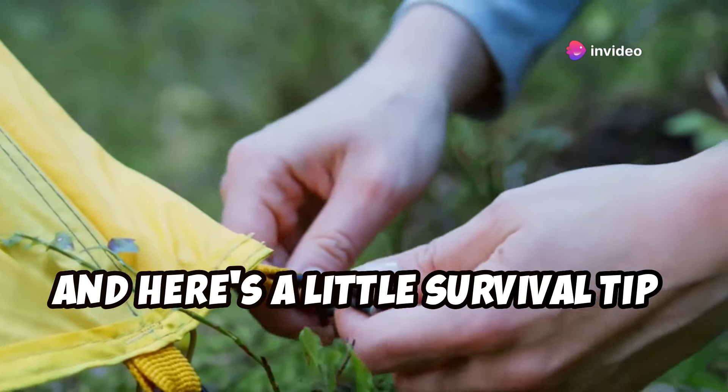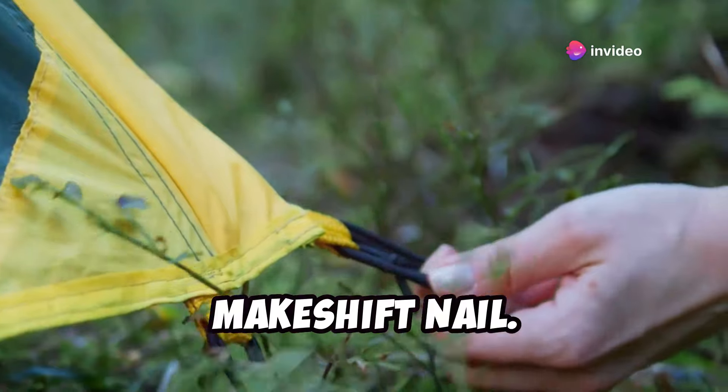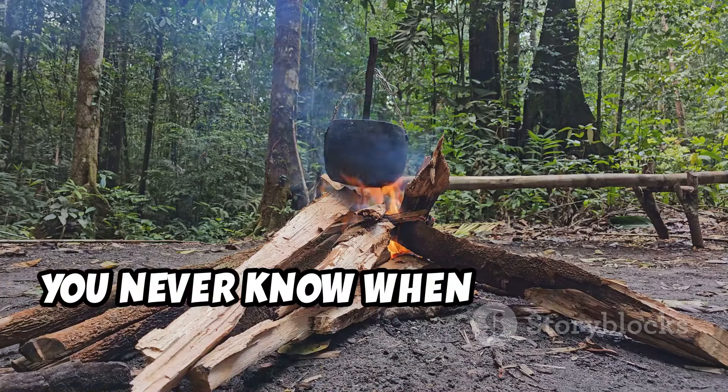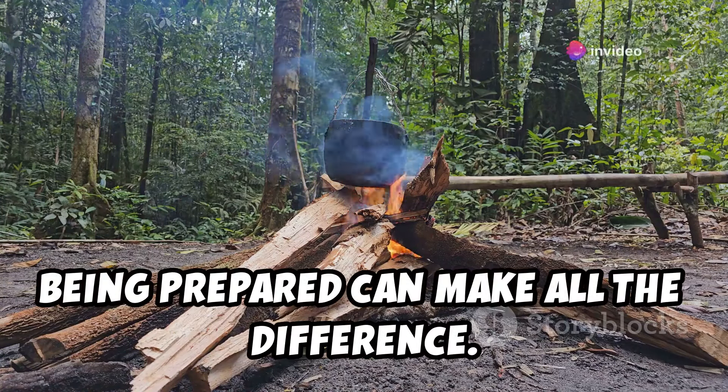And here's a little survival tip: remove the plastic cap, and you've got yourself a sturdy makeshift nail. This can be incredibly useful in emergency situations — you never know when you might need to improvise out in the wild. Being prepared can make all the difference.